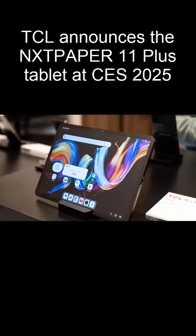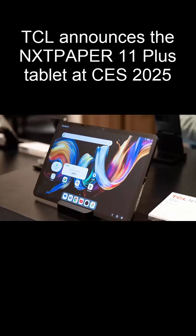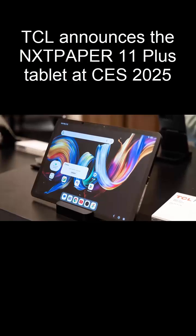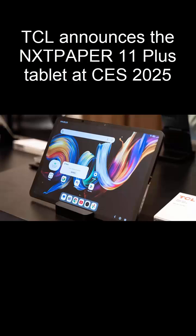At CES this year, TCL has once again captured the spotlight, introducing its latest innovation, the NXT Paper 11 Plus tablet. Built around the cutting-edge NXT Paper 4.0 display, this device is designed to redefine how we experience screens.